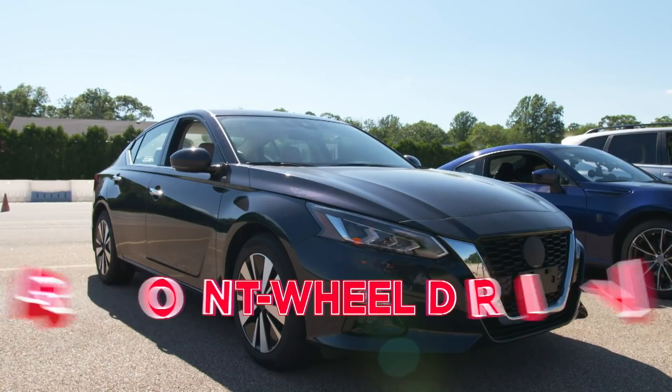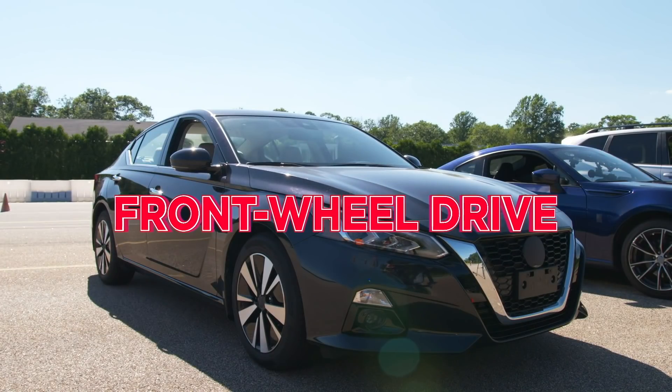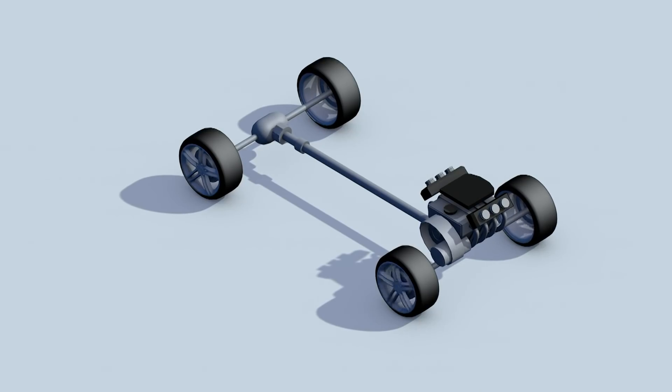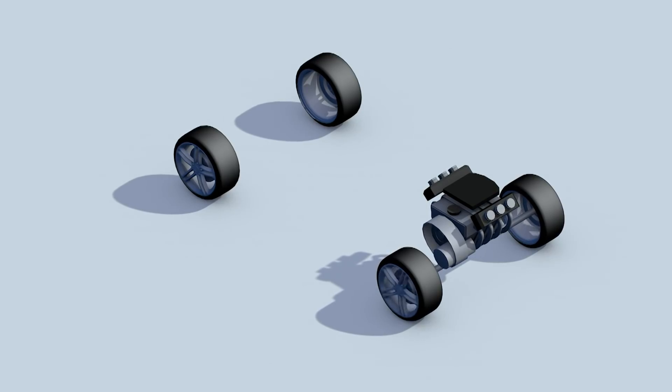We have a car here that's front-wheel drive, one with rear-wheel drive, all-wheel drive, and a 4x4 four-wheel drive system. Front-wheel drive is the most common one and the best blend of fuel economy and traction. It gets better fuel economy because it's lighter, since it doesn't need a driveshaft and other components to power the rear wheels. And it gets better traction because the engine weight is over the drive wheels.